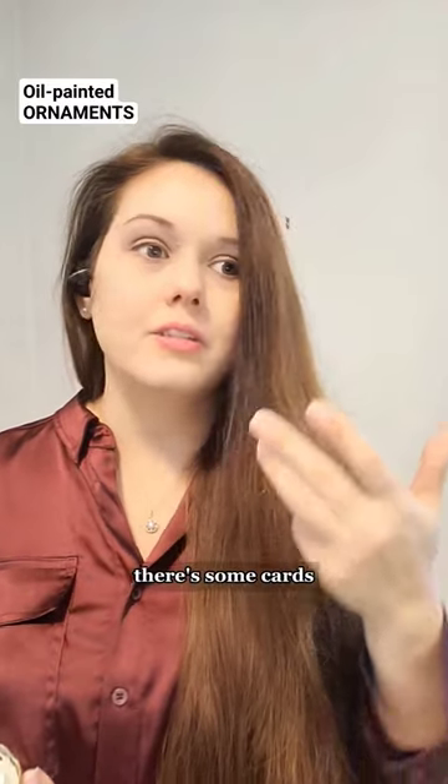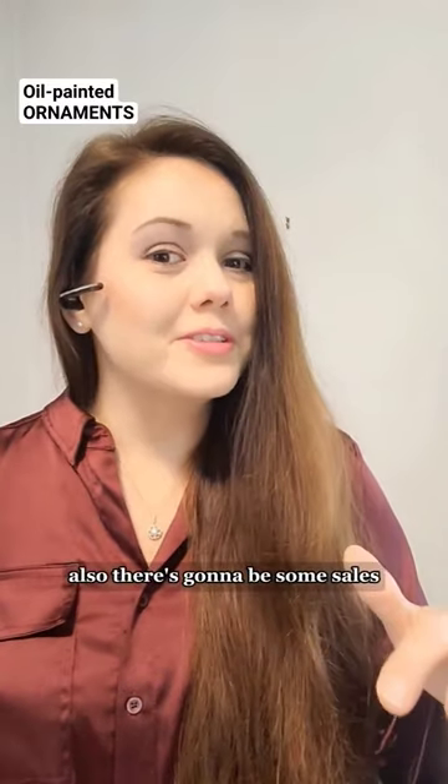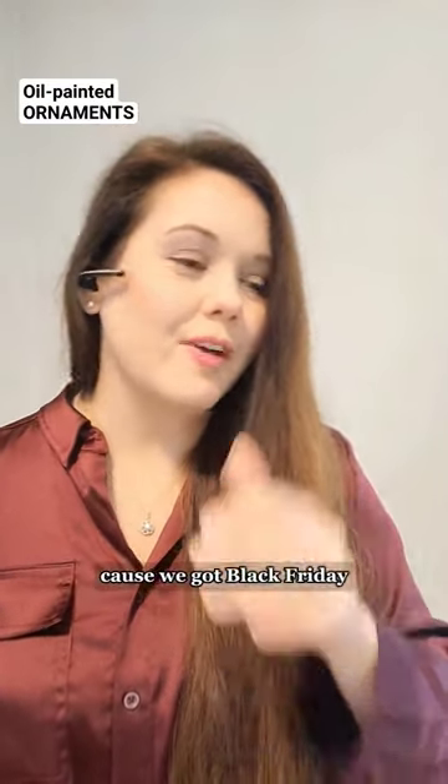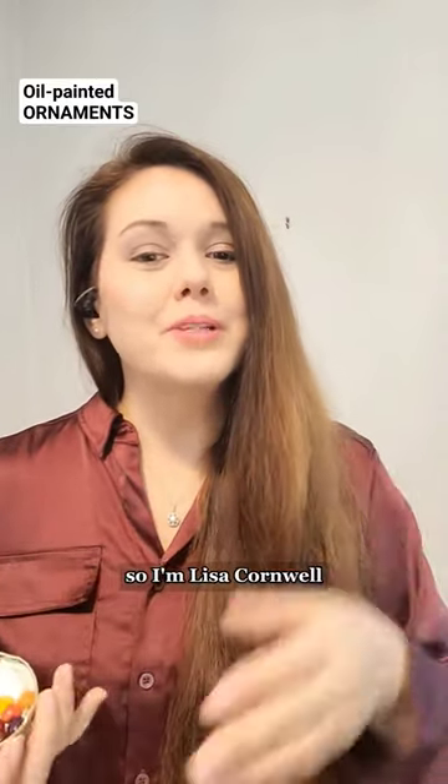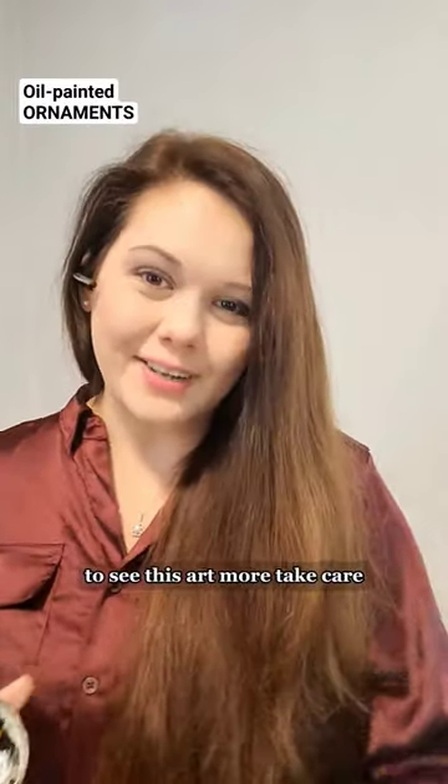I've got a lot more Christmas art coming soon — a couple paintings, some cars, more ornaments. There's also going to be some sales for Black Friday and a Christmas sale too. I'm Lisa Cornwell — please check out my website to see this art and more. Take care!